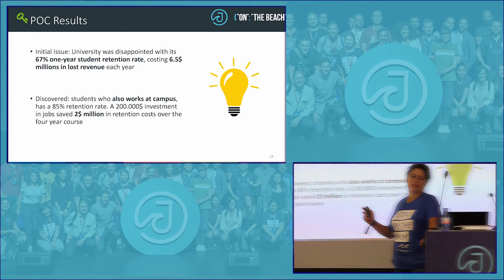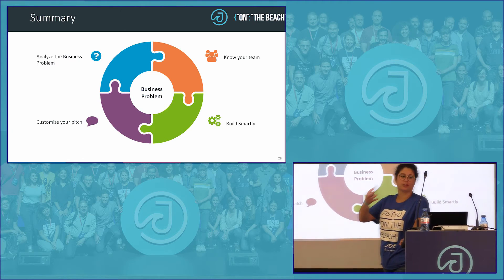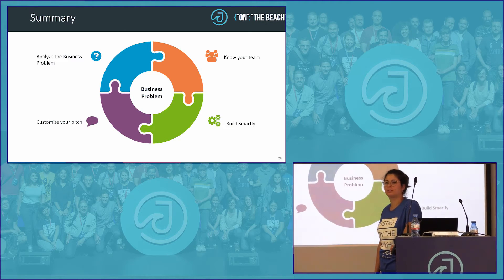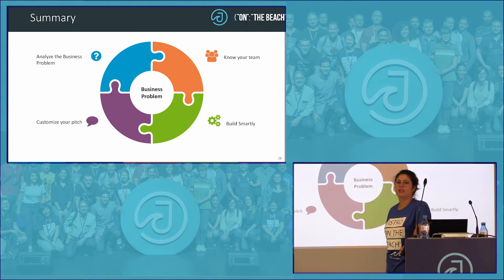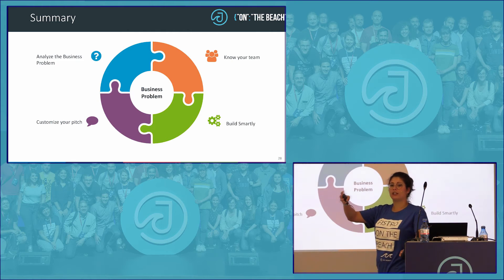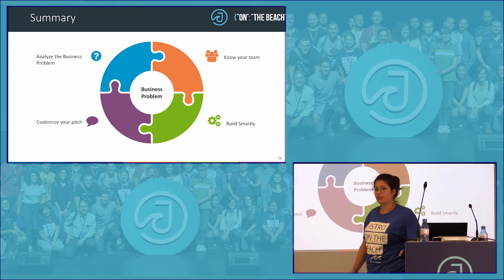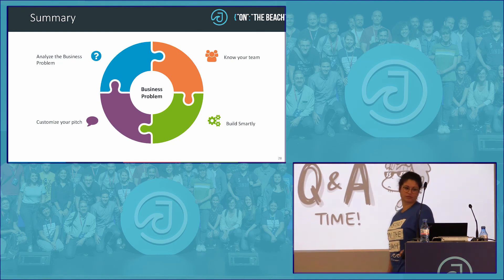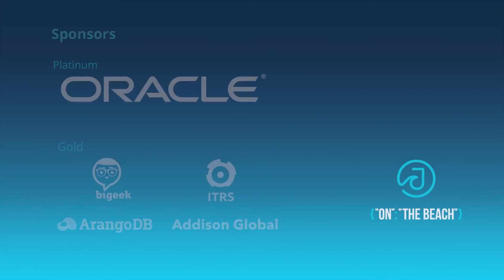Thank you. To summarize: when solving the business problem and pitching your business case, first analyze the business problem and tell them the story on how you're going to fix it — make it measurable and quantifiable. Know your team and know the people in their team — know your stakeholders. Customize your pitch accordingly, either to convince or to inform. Point out how you're going to help them, and lastly make sure you build the solution smartly. Thank you very much.